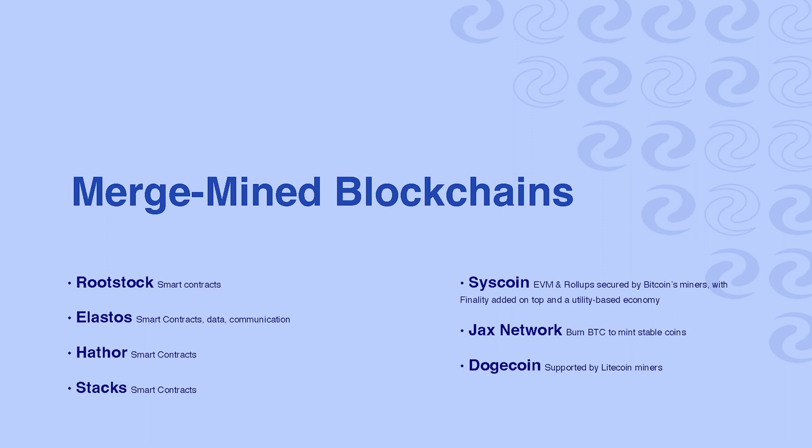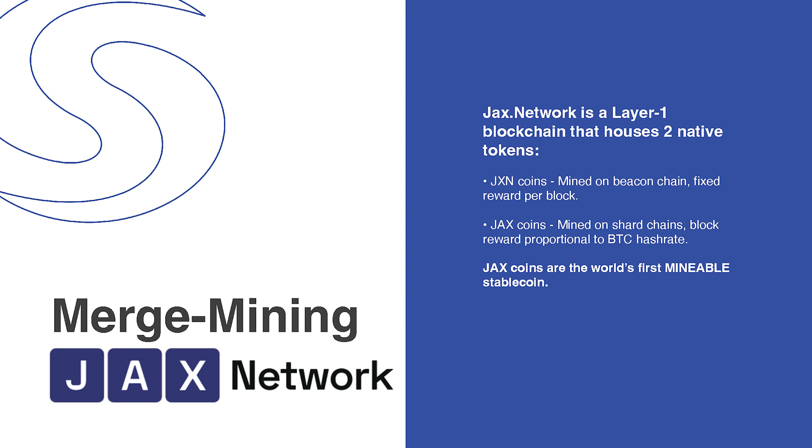Some of the chains you might be familiar with — Rootstock, Stax — those are big popular ones, but there are a lot more. Syscoin itself is essentially Ethereum running on SHA-256. We bring byte-for-byte EVM compatibility to Bitcoin and roll-ups, designed top-to-bottom for roll-ups. Our partner organization, Jax, is a layer-one blockchain that allows you to burn Bitcoin and mint stablecoin.